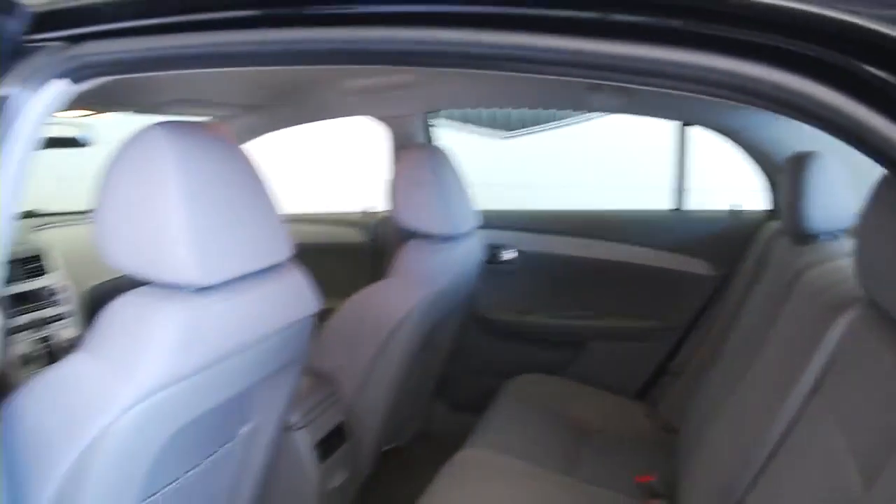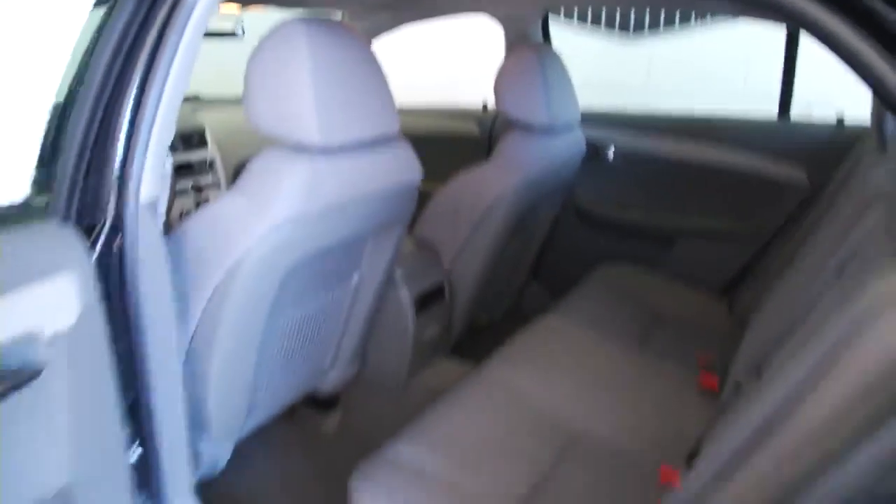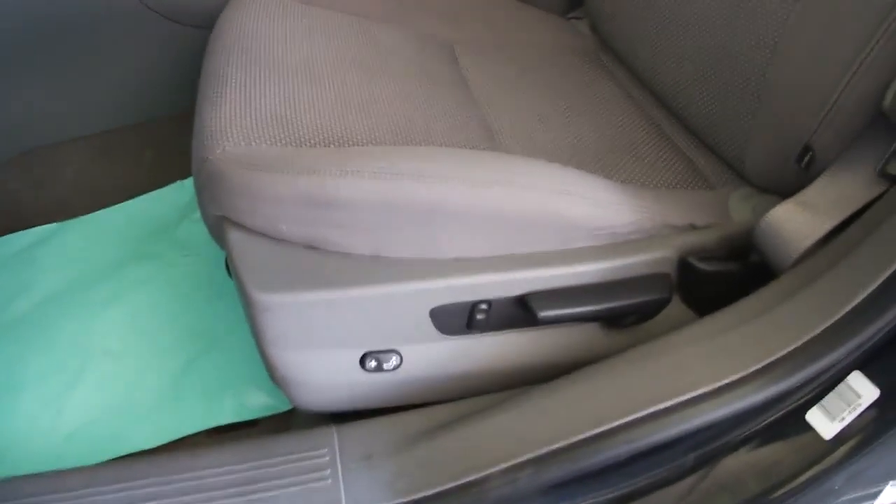It's got the light gray cloth interior. It's in good condition. Making our way up front: power windows, power locks, power mirrors, and manual and power seat adjustments.